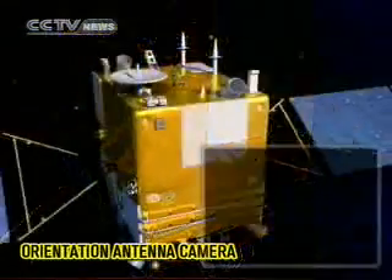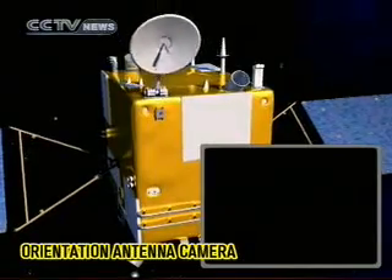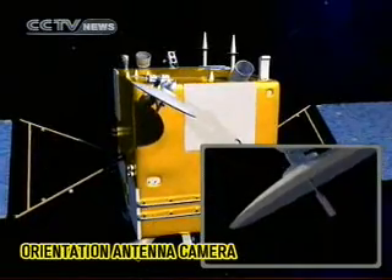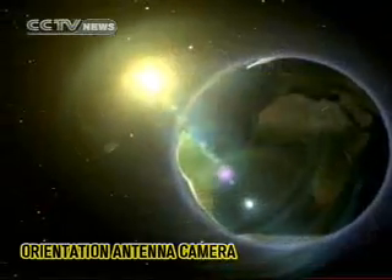The orientation antenna monitoring camera starts taking pictures. Antennas will deploy toward the Earth. This is again the first time that antenna unfolding images will be taken during a Chinese satellite launch.